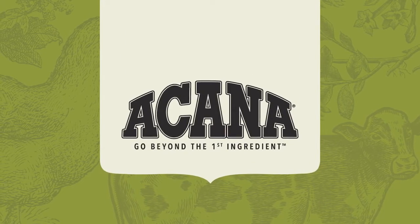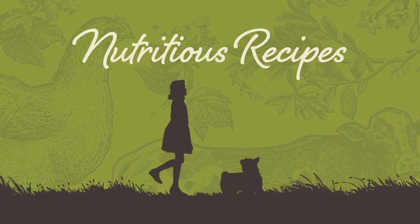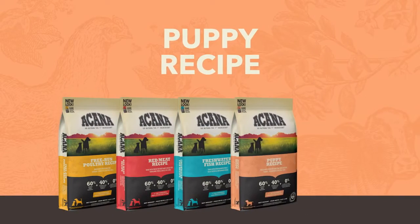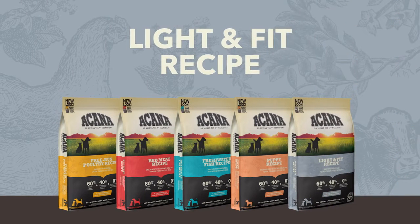Carefully crafted for your canine, A Can of Dog Food has nutritious recipes specially made for your dog, including free-run poultry, red meat, freshwater fish, puppy recipe, and light and fit.